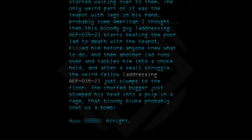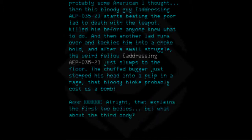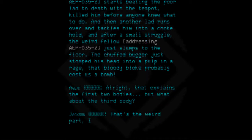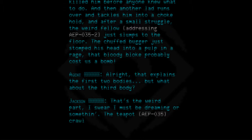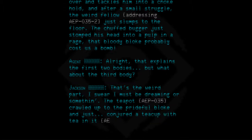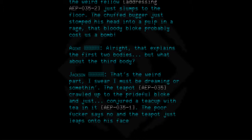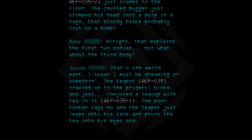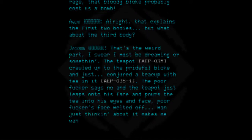Agent: All right, that explains the first two bodies, but what about the third body? Jackson: That's the weird part — I swear I must be dreaming or something. The teapot, AEP-035, crawled up to the prideful bloke and just conjured a teacup with tea in it — AEP-035-1. The poor fucker says no, and the teapot just leaps onto his face and pours the tea into his eyes and face. Poor fucker's face melted off. Just thinking about it makes me wanna chunder.